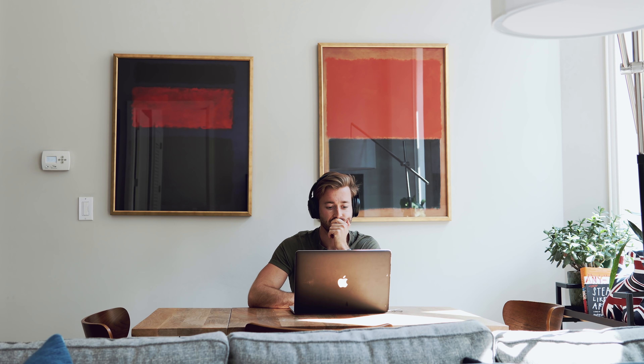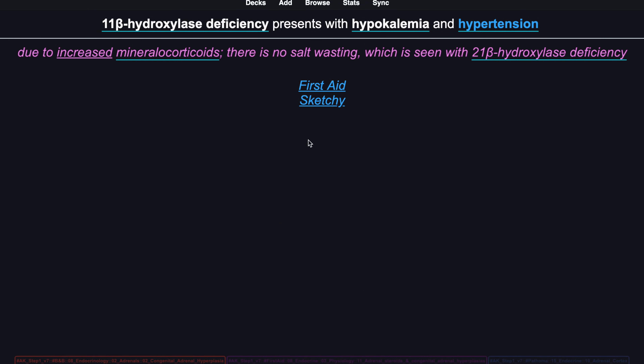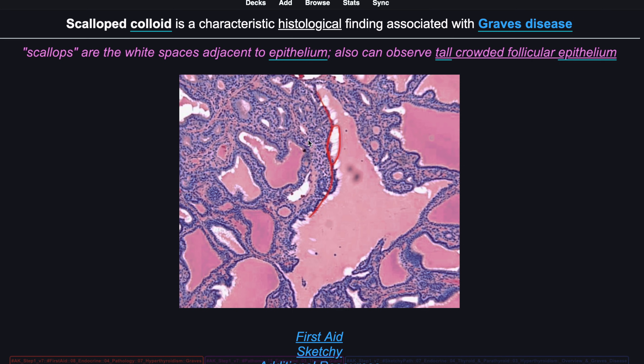Hey guys, if you're new here, my name is Zach, and I'm a second year medical student in Philadelphia. So first thing: I do all my Anki reviews. I am most productive in the morning, so I wake up and do my Anki reviews right away. This usually takes me around three to five hours every day. I do this first because it's the most important thing I do.